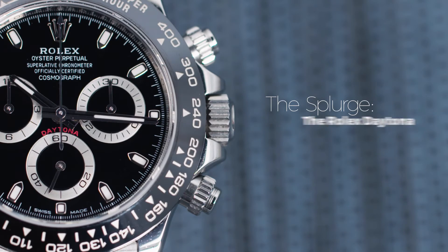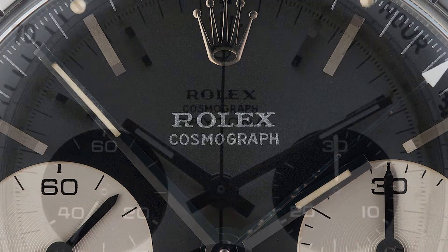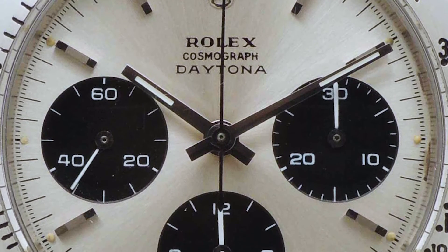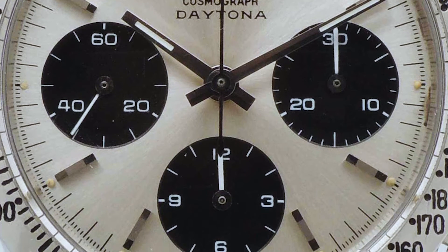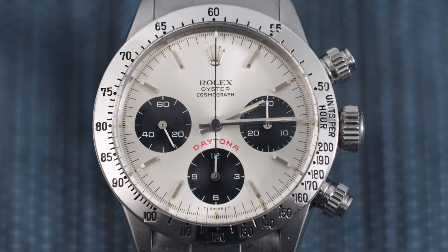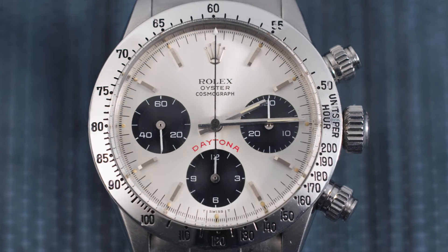First up, the splurge: the Rolex Daytona. Though the Daytona line launched in 1963, it wasn't until 1965 that the Daytona name actually appeared on the dial. For two years, the collection was simply called the Cosmograph. The first Cosmograph reference, 6239, introduced a number of firsts for Rolex. One of the most notable is the now iconic Panda dial — contrasting black sub-dials against a white dial — and it was also the first model with a tachymeter scale engraved on the bezel instead of printed on the dial.